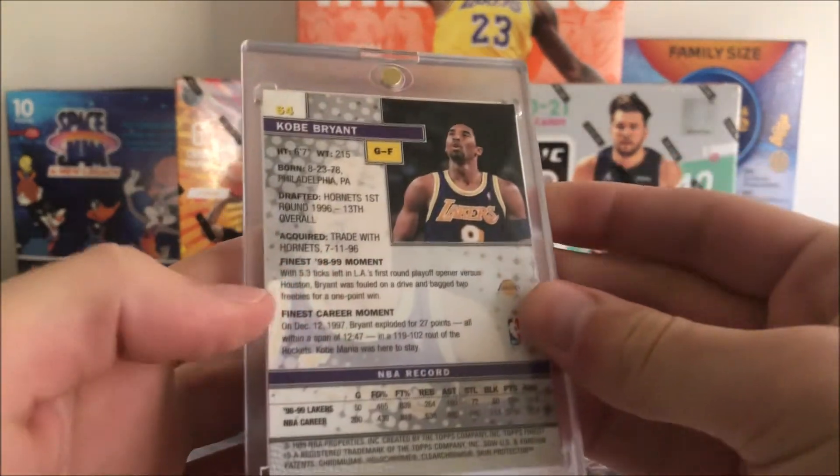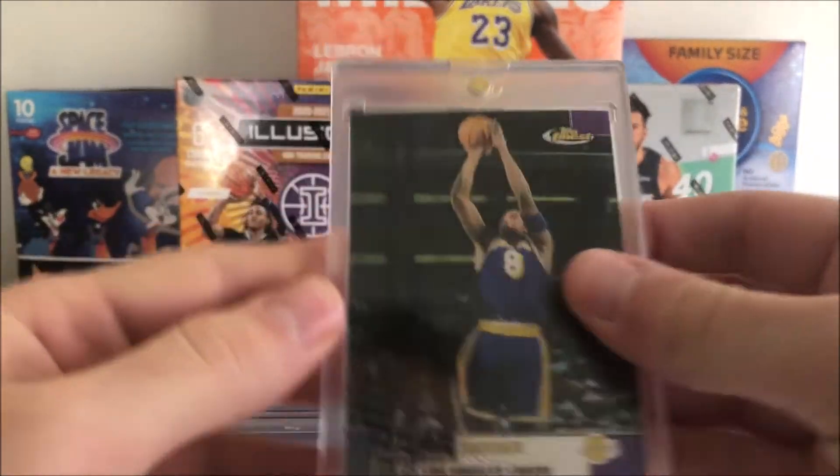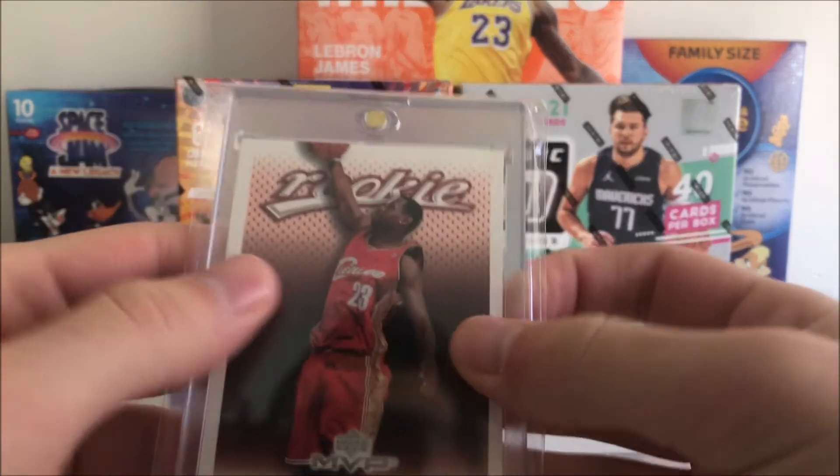We got this Topps Finest Kobe — very nice — and another Topps Finest Kobe for the collection. Rest in peace to the Mamba.